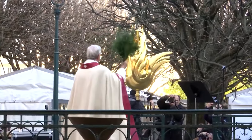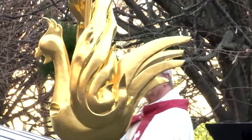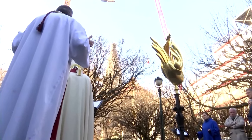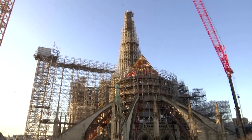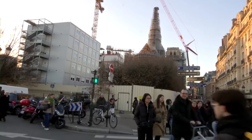The new weather-vane rooster, made of golden copper, was blessed by Paris Archbishop Laurent Ulrich during a ceremony on Saturday morning. Inside, it features religious relics and a parchment with a long list of the names of workers as well as donors and patrons.